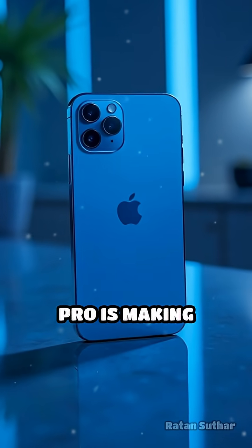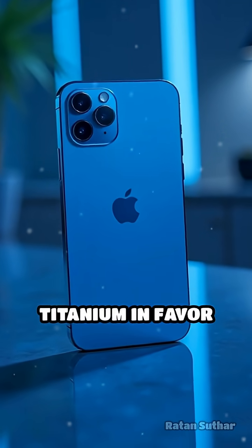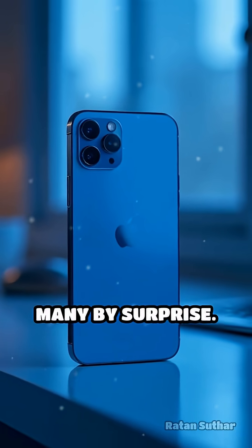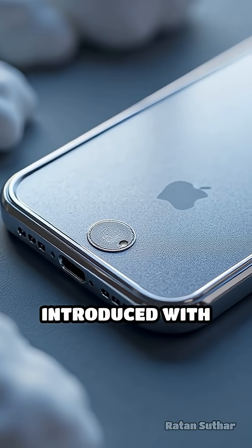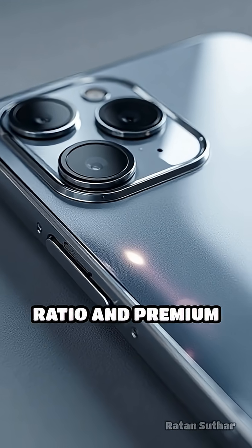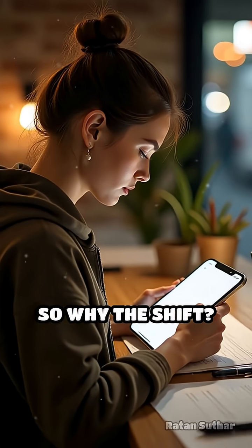Apple's iPhone 17 Pro is making headlines by abandoning titanium in favor of aluminum for its frame, a move that's catching many by surprise. Titanium, introduced with the iPhone 15 Pro, was praised for its incredible strength-to-weight ratio and premium feel. So why the shift?